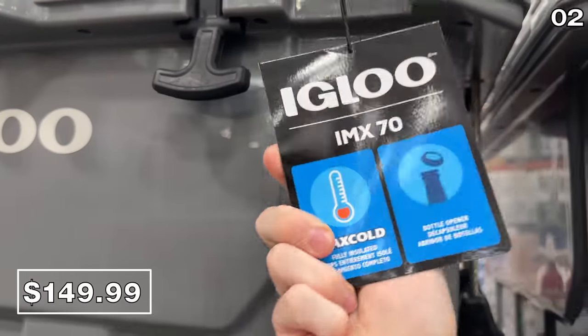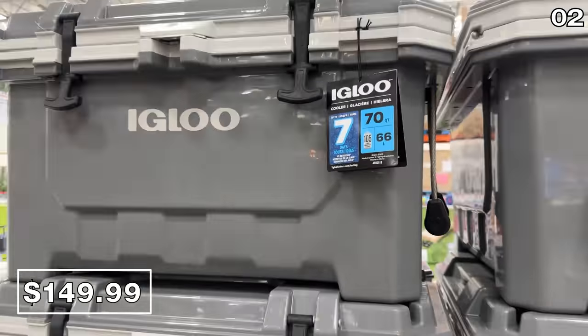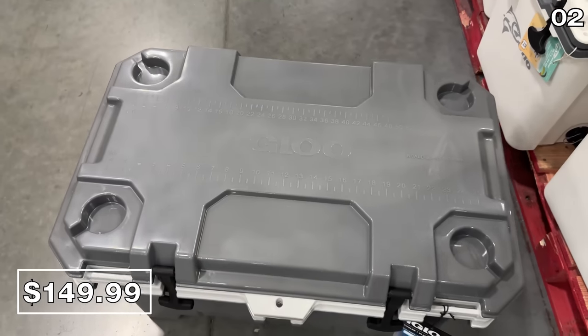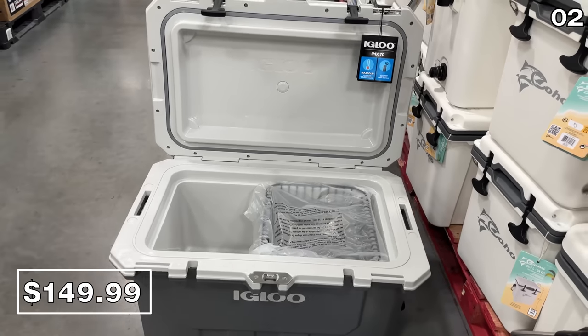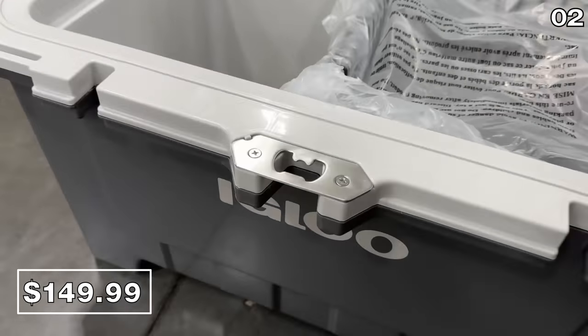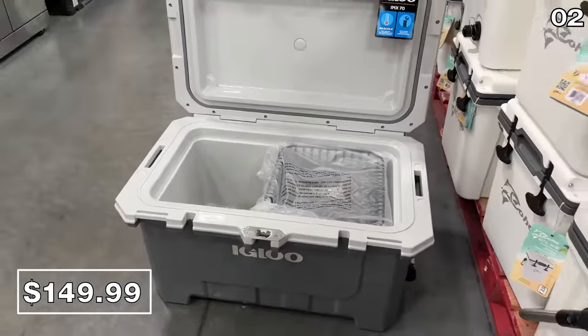Now onto one of the highest-end coolers one can buy — this 70-quart beauty from Igloo with seven-day ice retention, the ability to hold 105 cans, and a $150 price tag. This is rugged with a built-in bottle opener and an internal basket for organization.